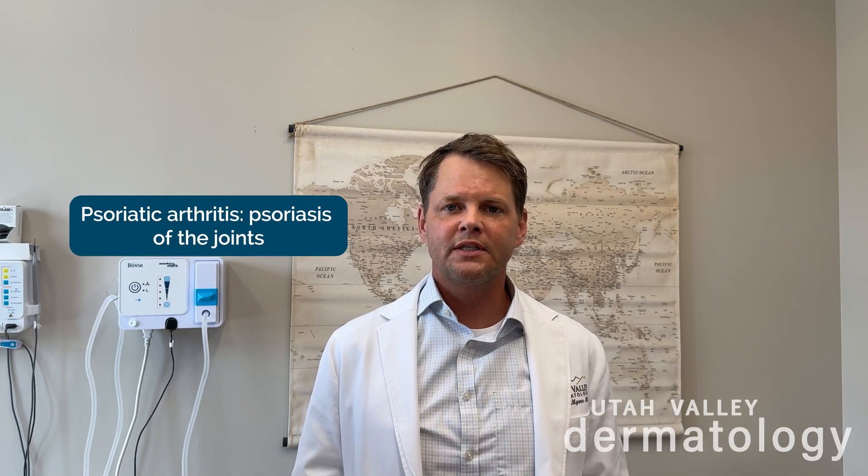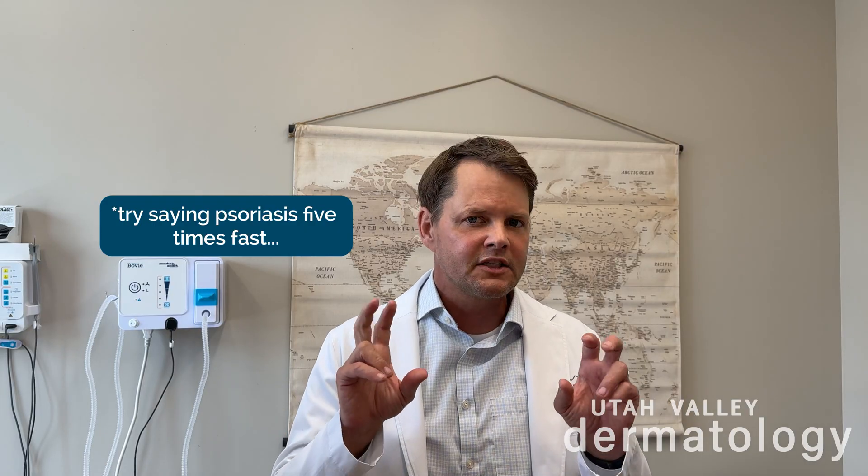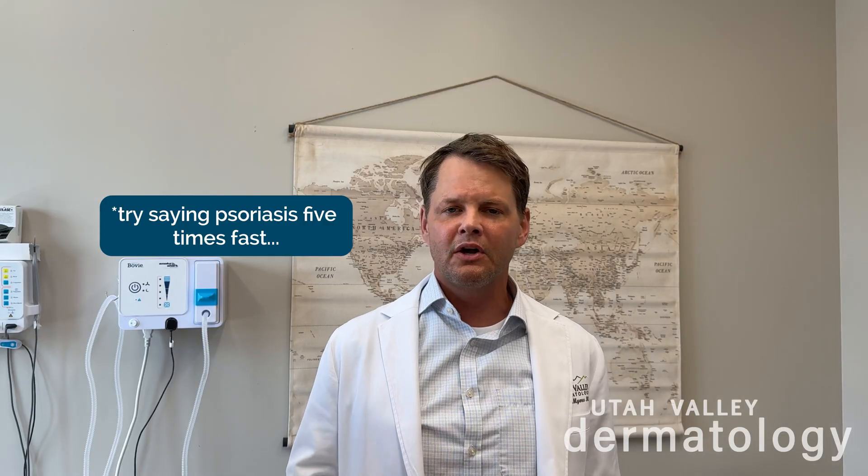The big concern with psoriasis is that about one in six or one in seven patients can have psoriasis of the joints, called psoriatic arthritis. This is definitely something you want to identify and treat with one of these amazing systemic biologic medicines, because you can treat not only the cutaneous plaque psoriasis — also called psoriasis vulgaris — but also the psoriatic arthritis, the psoriasis of the joints.